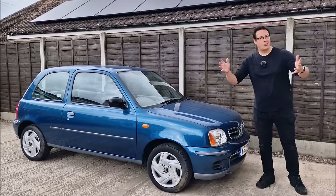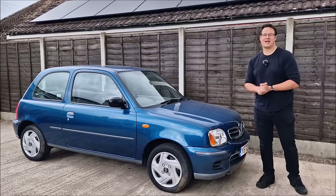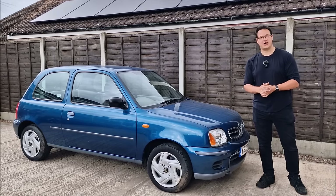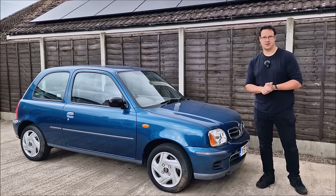Who's ordered a takeaway? Hello, you absolute legends. Welcome back to the channel. John here on an overcast day in Lincolnshire. It's probably going to rain, so I better speed this up and get it into the garage.